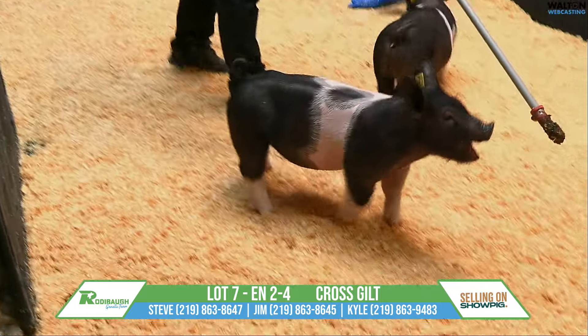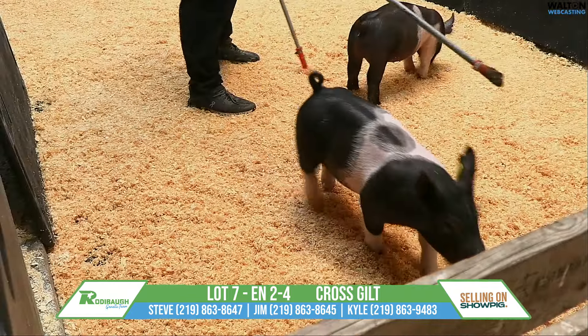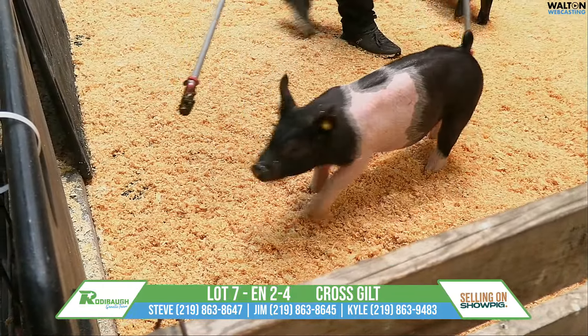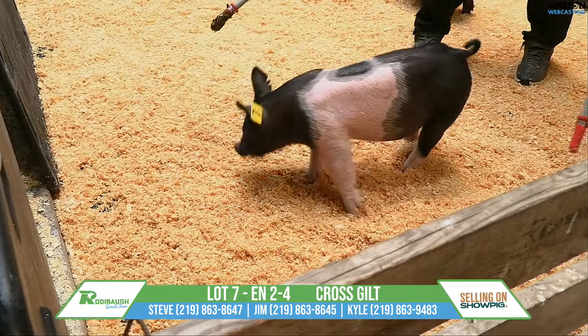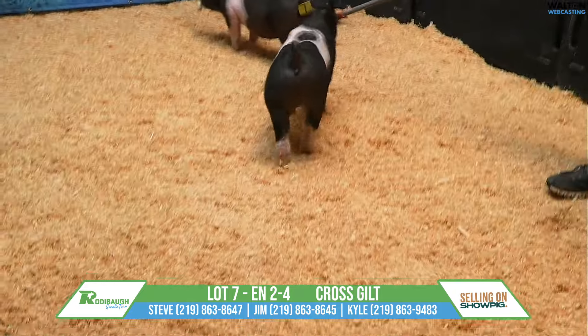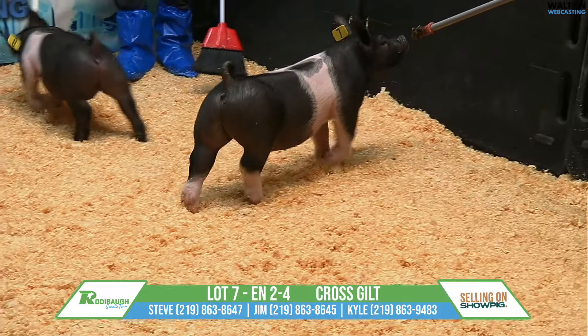Lot seven here, crossbred gilt by Trick Daddy — quick and dirty, the mom here would be the mother of the Everhart boar that was reserved grand at Expo as well as Louisville. That's the target marked gilt here, and in terms of that black spot in the middle of her belt.